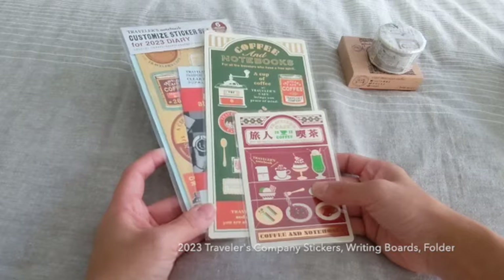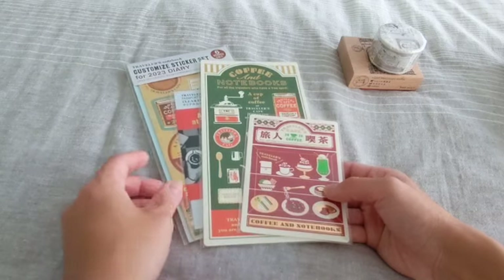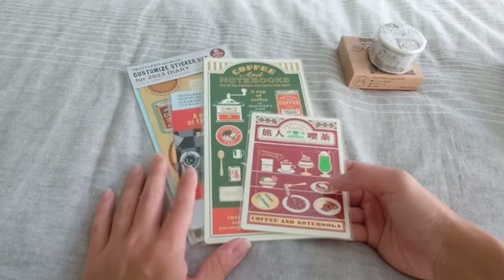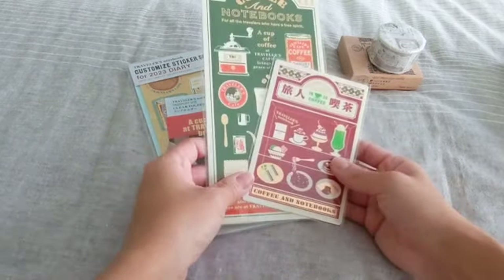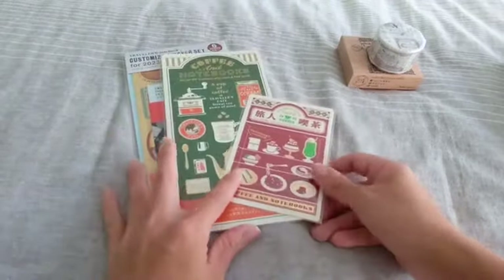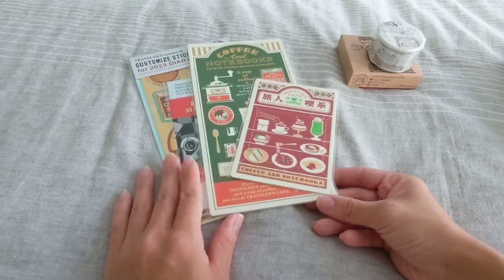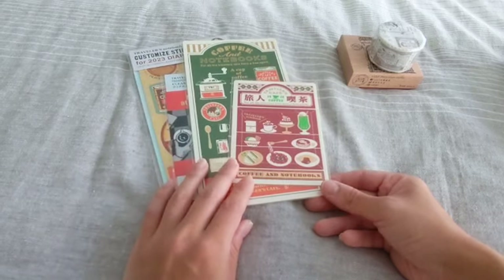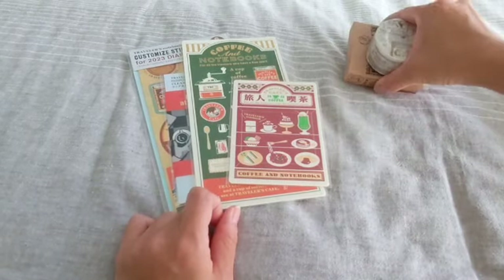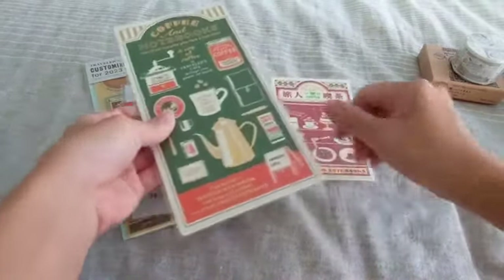Of course everybody has been talking about the recent 2023 release from Travelers Company and I had to pick up a few things. I don't normally use Travelers notebooks that much — I do have a few of them but they're not my main journals — but this year's theme was so cute I could not pass it up. It is coffee and notebooks which is just perfect for fall. I purchased these from Pinky Elephant, a California-based stationery shop online, because they had the new release and a few other things I had in my cart.